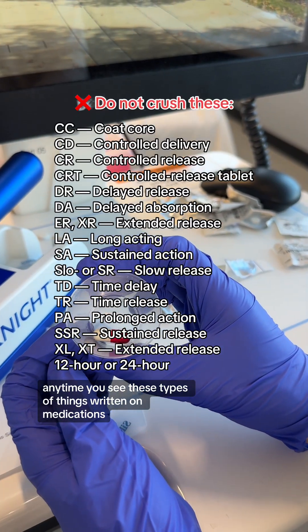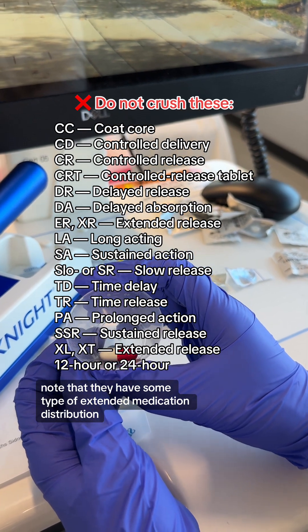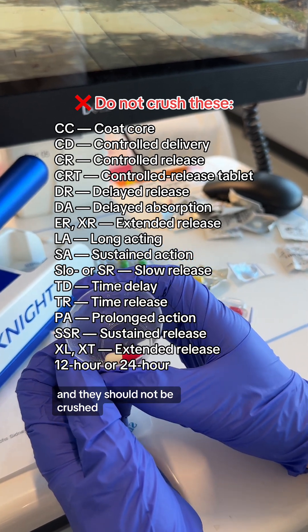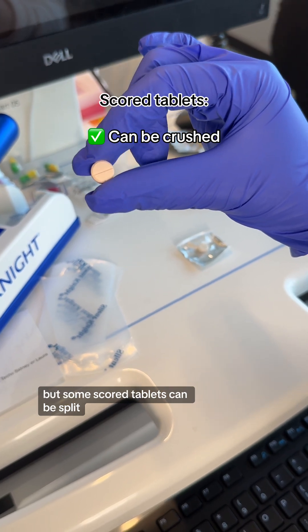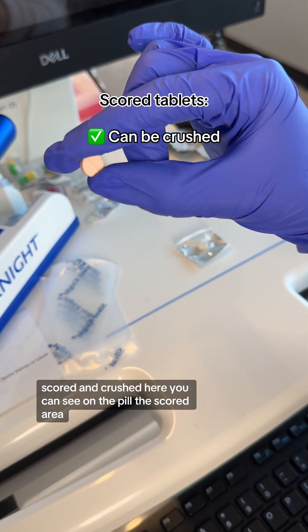Anytime you see these types of things written on medications, note that they have some type of extended medication distribution and they should not be crushed. But some — not all — but some scored tablets can be split, scored, and crushed. Here you can see on the pill the scored area.